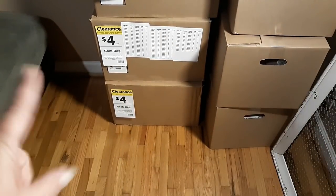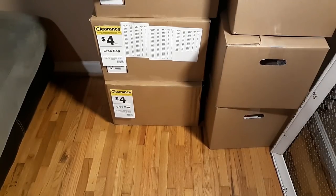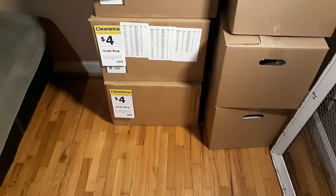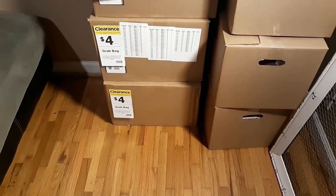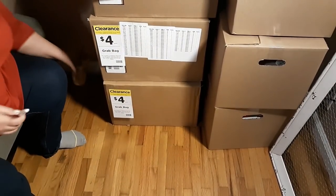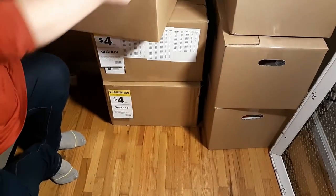Hey y'all, it's Carmen with Real Life Real Wife, and I am here with my very first grab bag - or grab boxes - from Michael's. I scored six boxes, so this is my first one. I hope y'all had a great weekend and a great week. I'm gonna try not to make this too long, and since I've got six boxes we'll see if it goes into a part one or part two.